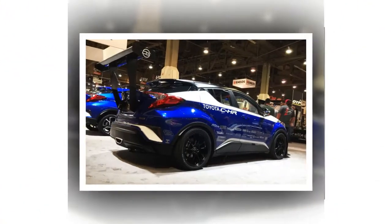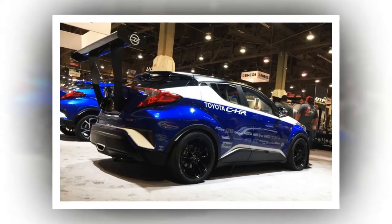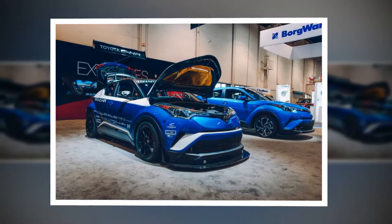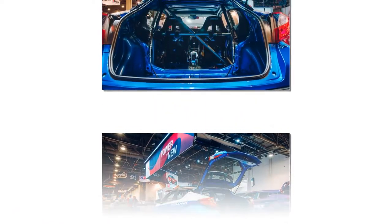The changes yield a lap time of 1:25.22 around California's iconic Willow Springs Raceway — a record for a crossover/SUV and sixth overall for a production-ish car, between a Lamborghini Huracán LP 610-4 and a Lamborghini Aventador LP 750-4 SV.